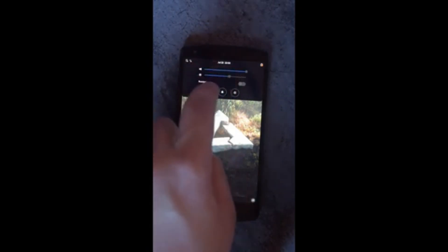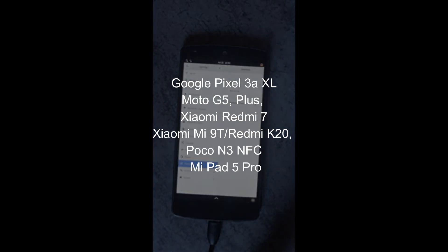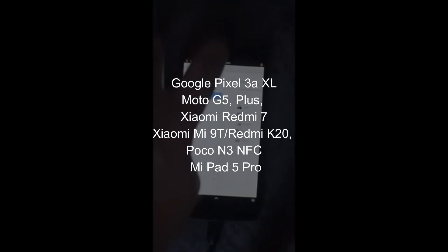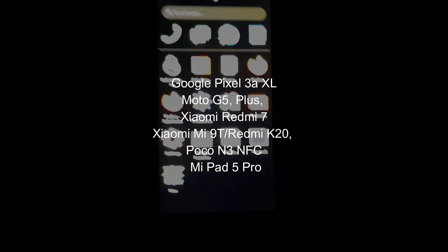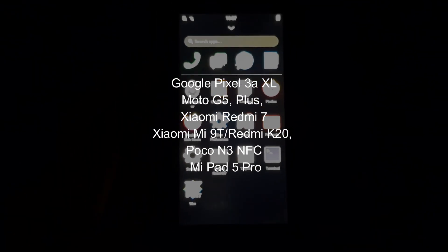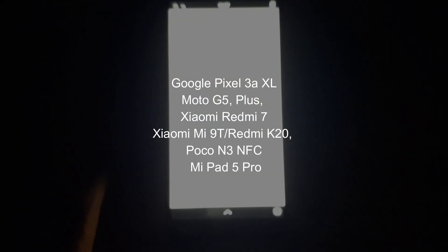Supported hardware keeps expanding. V25.06 adds the Google Pixel 3 AXL, Moto G5 Plus, Xiaomi Redmi 7, Mi 9T, Redmi K20, Poco N3 NFC, and Mi Pad 5 Pro. Camera support now works on OnePlus 6, Moto E5 Plus, and select devices, though core features like calling and texting remain experimental on some ports.